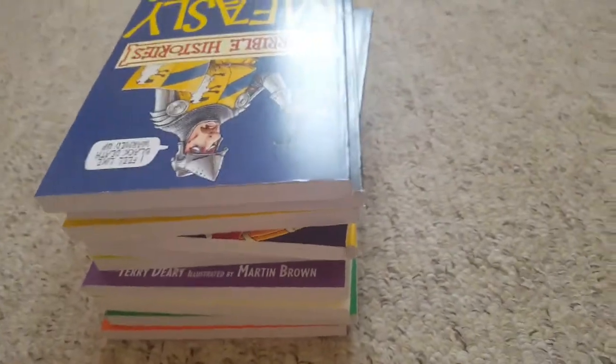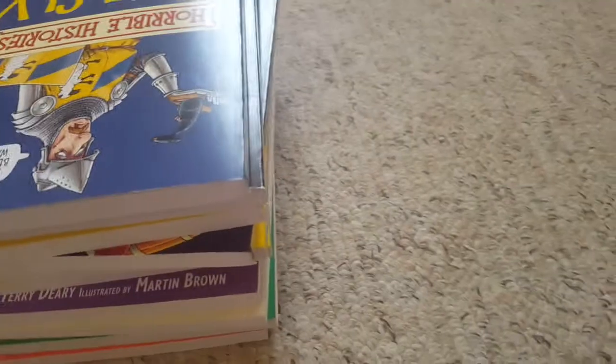I never used to own these books, but now I do. Like, my friends used to... I've had them for about a few years now. This year, 2013. So I've had them since 2011, I guess.